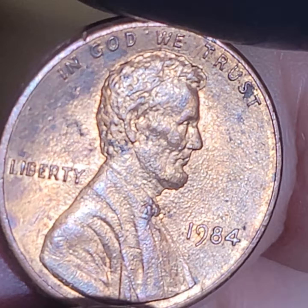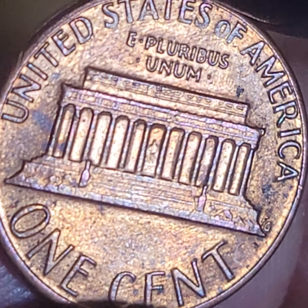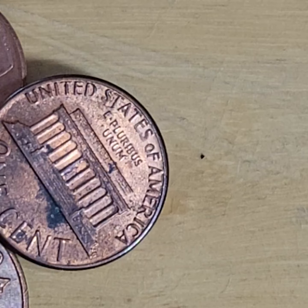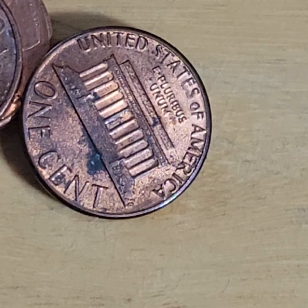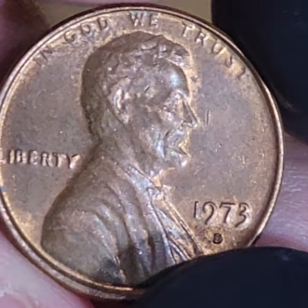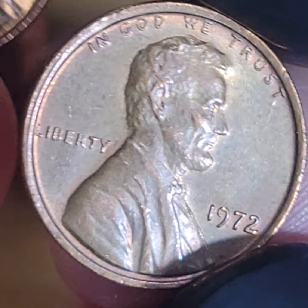We haven't found any 2009s probably in about a while. No double ear. No wide AM, no wide AM. It's a beauty - Kala error. Put that with the AUs - it's close. It's close to BU. I put it as a mint state penny that we found - maybe a low mint state. It's hard to say - is this MS61, MS62?